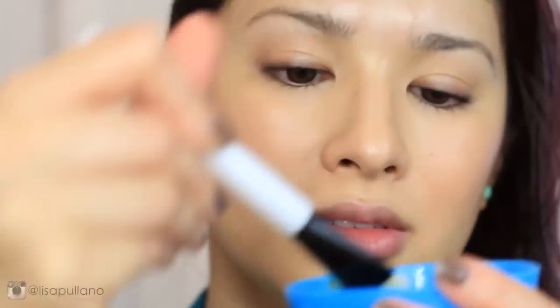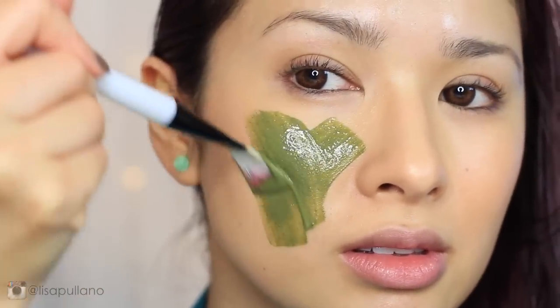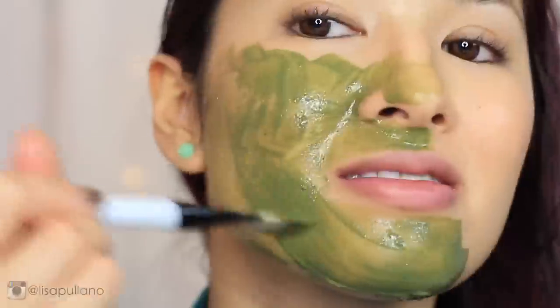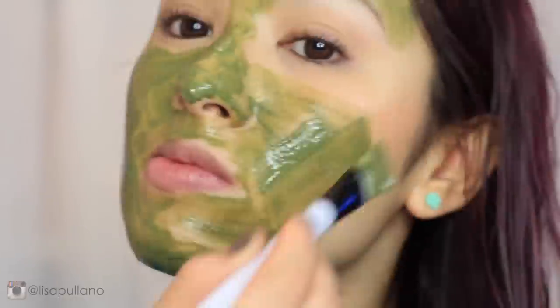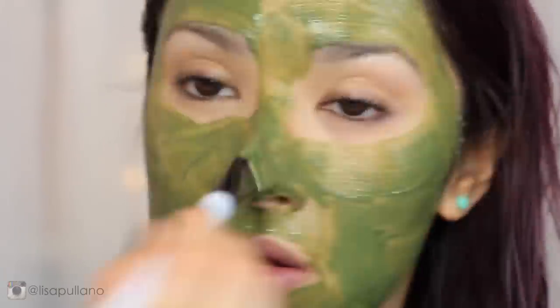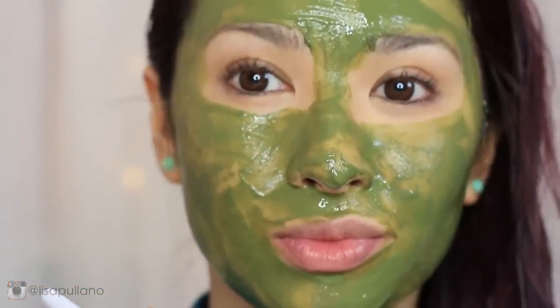With a foundation brush, stroke the mask upwards — you can also use clean fingers. I like to apply going upwards to avoid pooling and stretching the skin, which contributes to wrinkles and sagginess. That's why I apply all my skincare in an upward and circular motion, starting from the neck going up to the forehead.